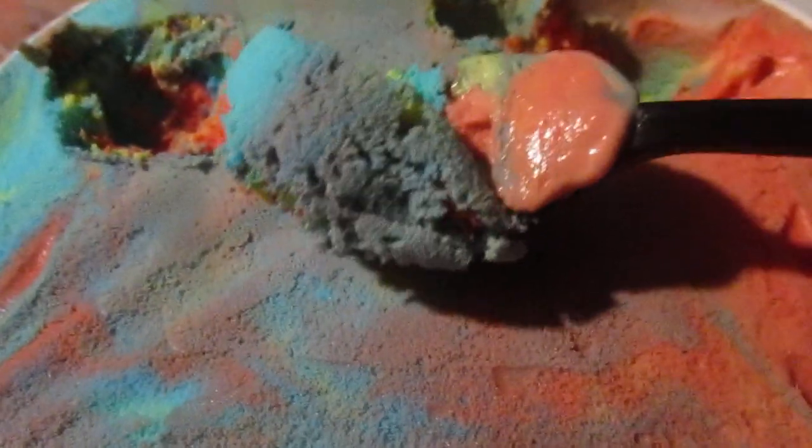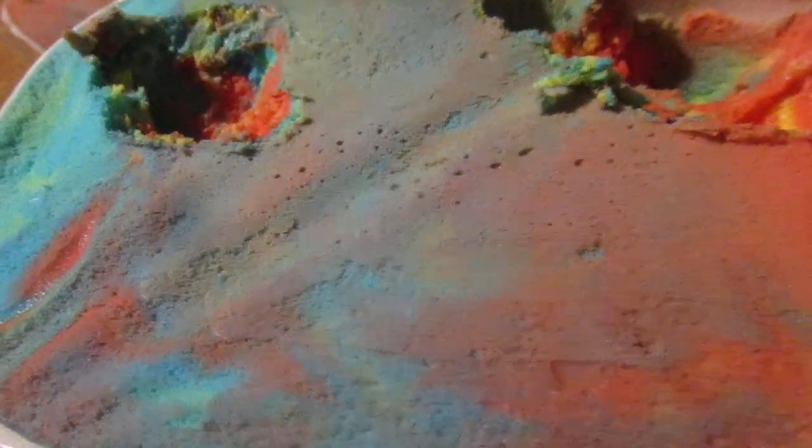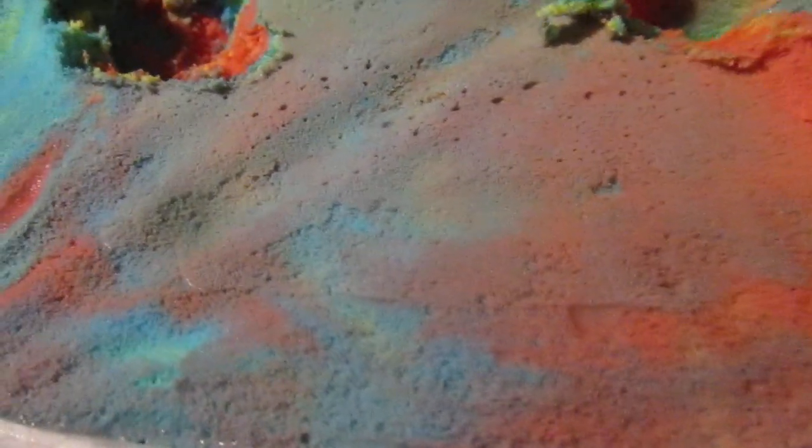The whole mixture of flavors is great. It's almost like when ice cream tries to be like a sherbet or sorbet. That was really good — I like it, it brings back memories, especially the bubblegum flavor.